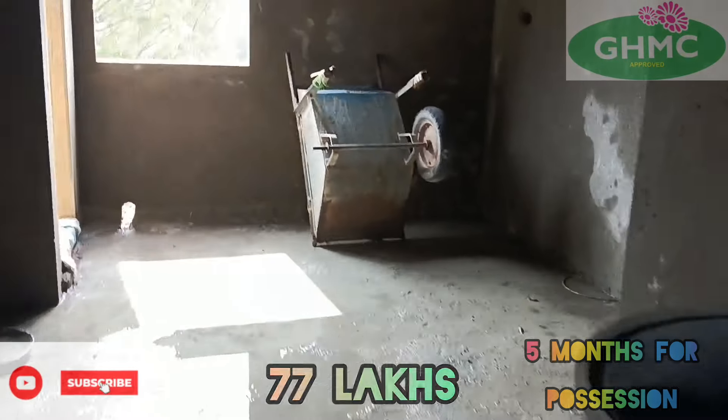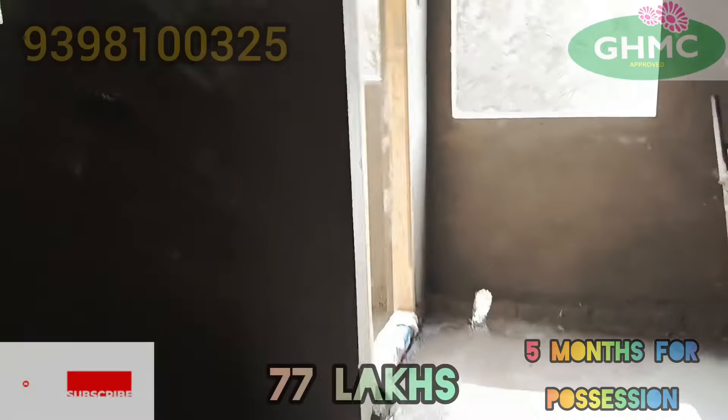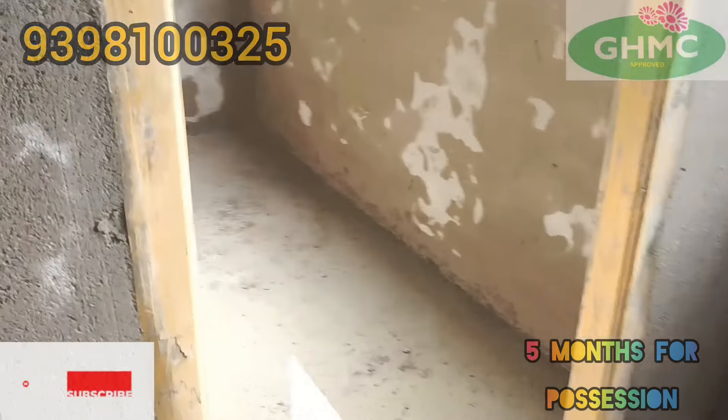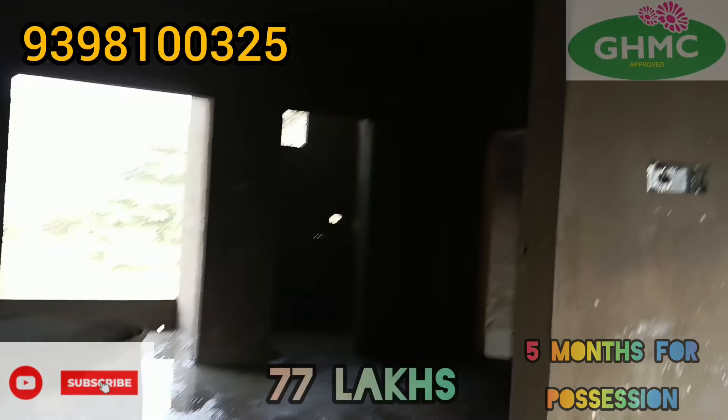This is the dining place. This is the kitchen — an open kitchen. This is the washer area.